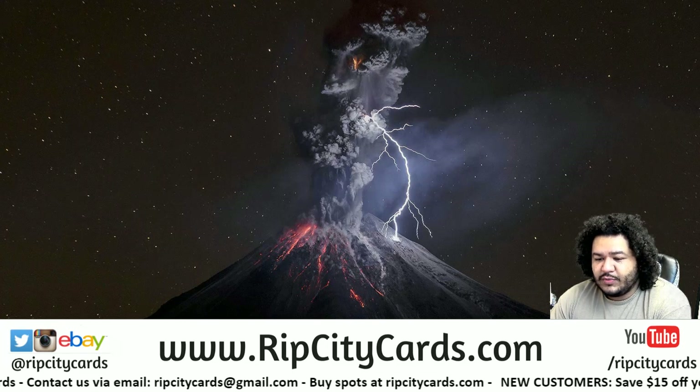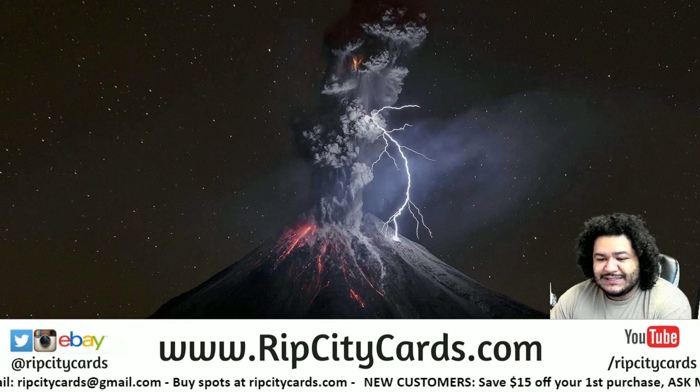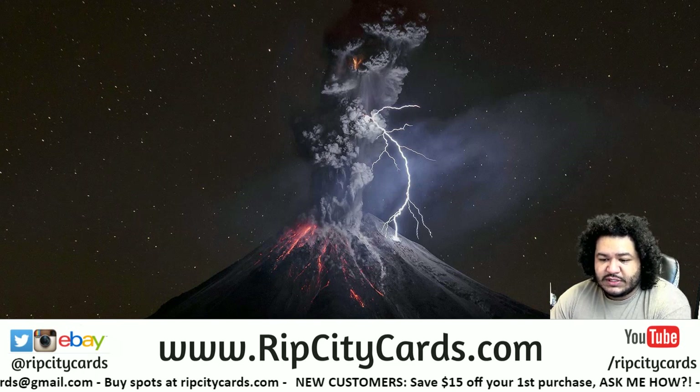Yo, what's up everybody, cardboard mold is what you welcome — it's about that time for a little Plates and Patches football six box half case break number five.